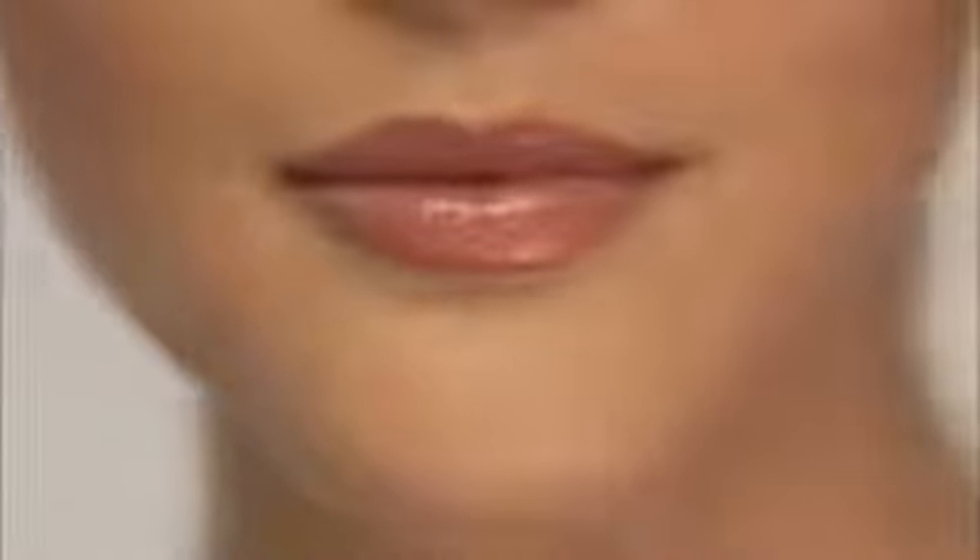Take a final look at your makeup. Check for places you might want to blend, touch up, or add a bit more color. This polished look will make you look your best every day.